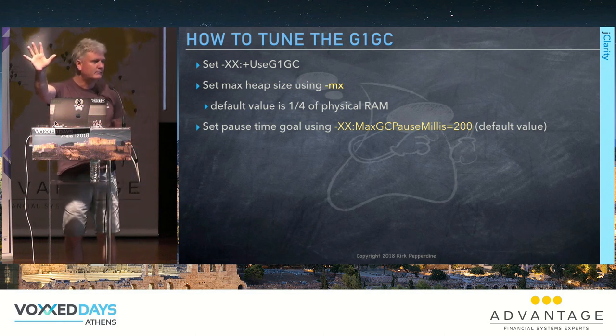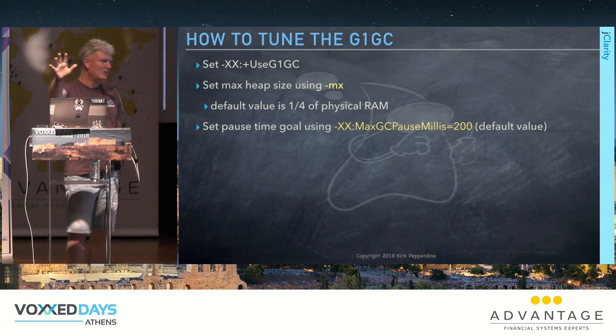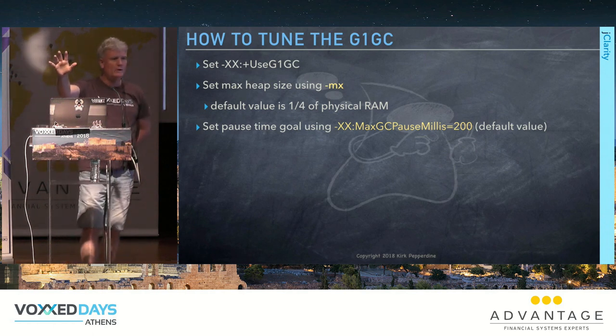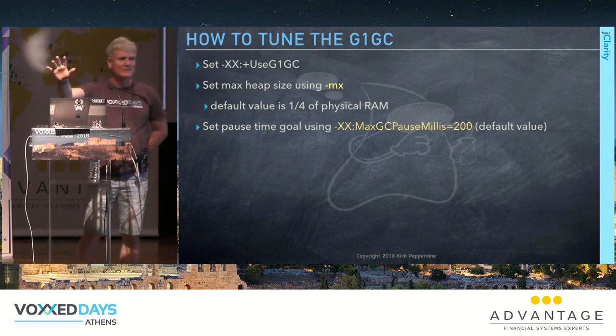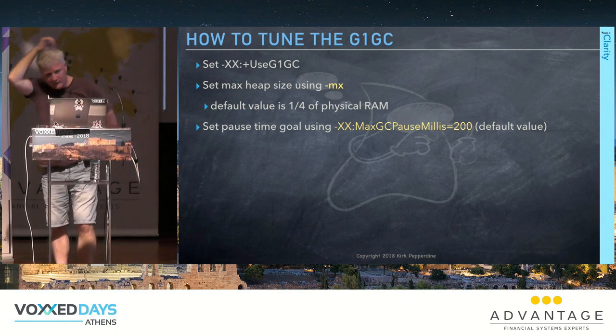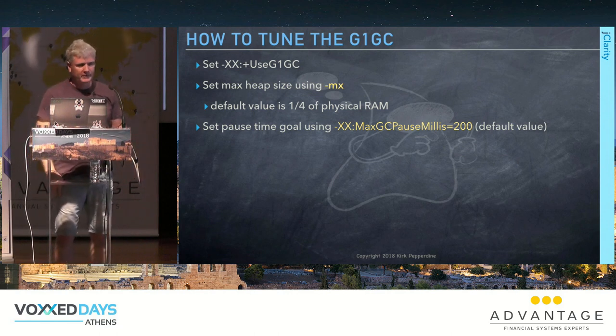How many people here are using JDK 9 or 10 in production environments? Nobody. How many are using JDK 8? Just about everybody. A few on JDK 7, some on 6 — that's the first time that's happened in a while.